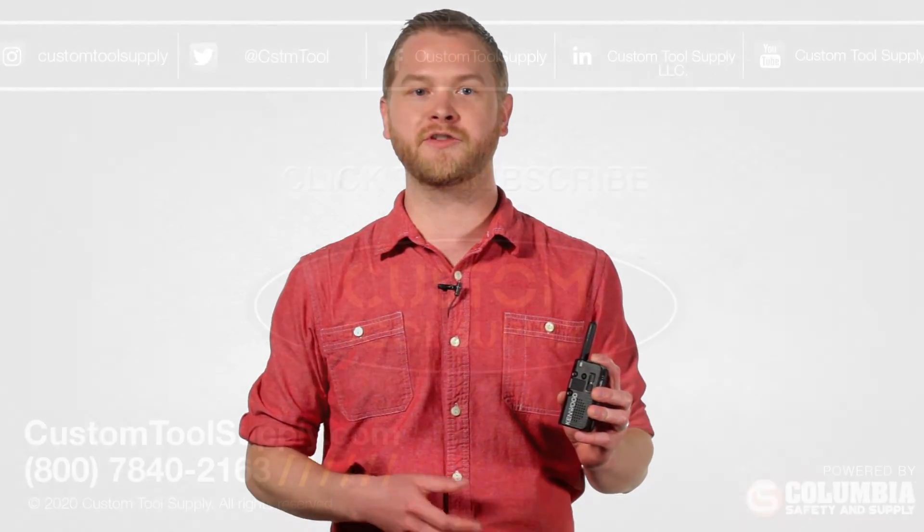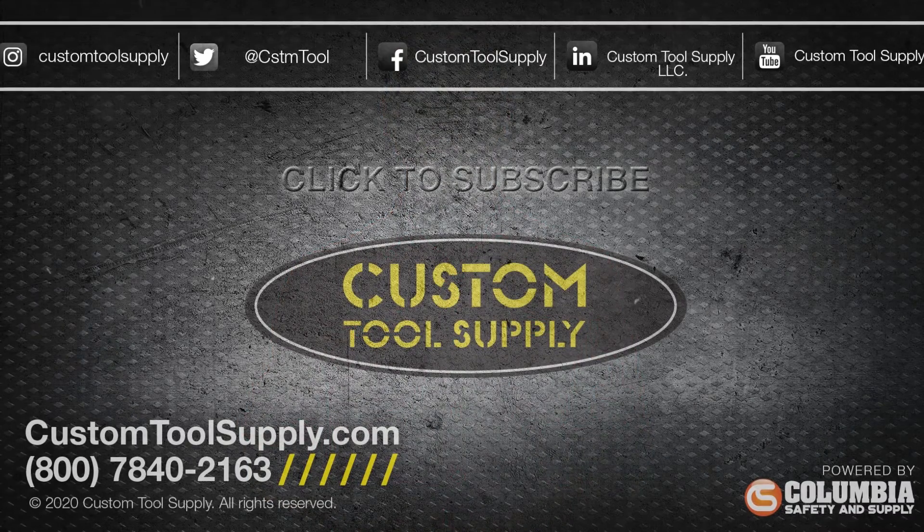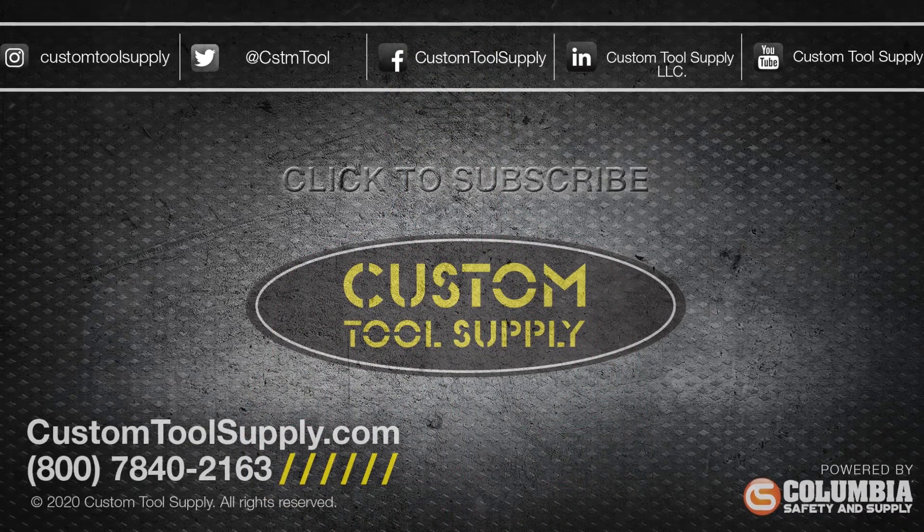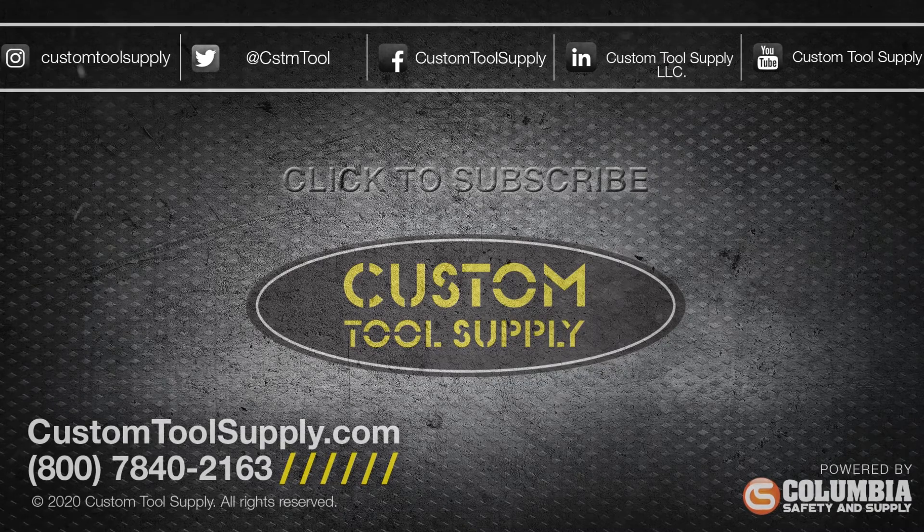Needless to say, the PKT23 is a compact, powerful device for job site communication. Subscribe to this channel for new videos and follow us on our social media for the latest updates, promotions, and giveaways.